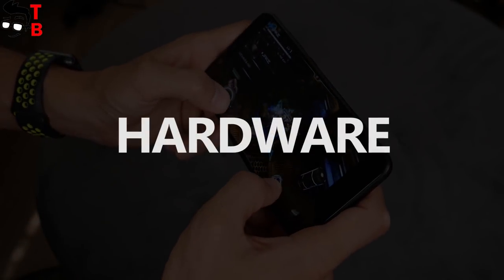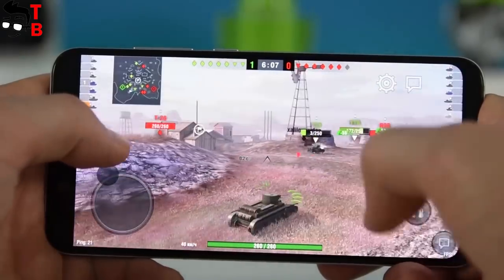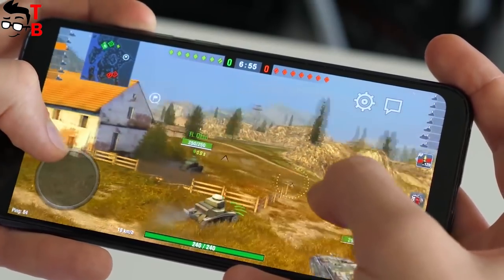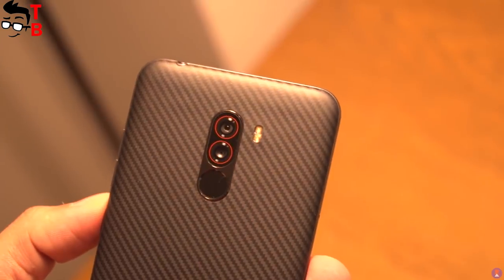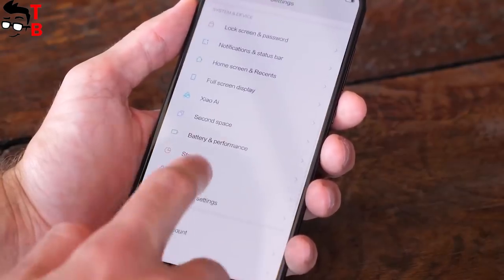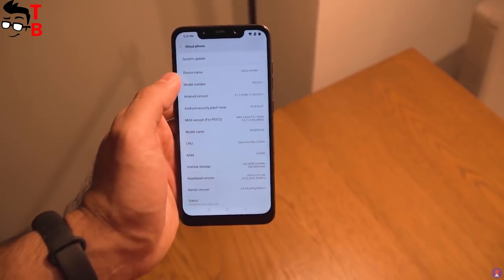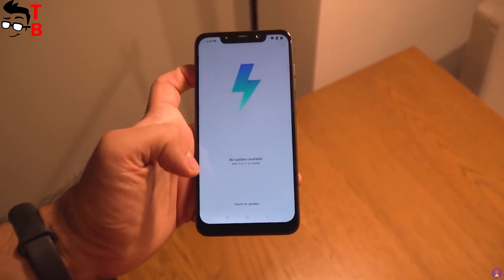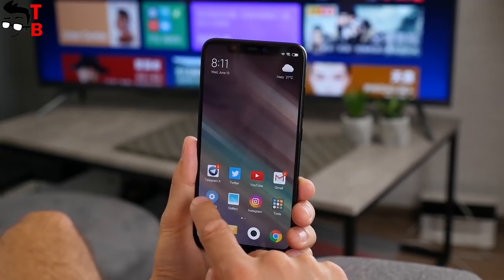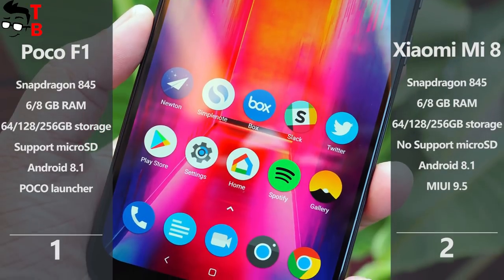POCO F1 and Xiaomi Mi 8 are both powered by the same chipset, Snapdragon 845 – the most powerful processor in 2018, used in the main flagships of this year. Both phones have 6 or 8GB of RAM and 64, 128, or 256GB of internal memory. However, only POCO F1 has a slot for a microSD memory card. This phone runs on Android 8.1 Oreo with a new POCO launcher, new icon packs, and other customizations, while Mi 8 has MIUI 9.5. The manufacturer says POCO phones will receive software updates faster than Xiaomi phones, and promises Android 9 on POCO F1 already this year. So Xiaomi Mi 8 and POCO F1 have the same performance, but the POCO phone comes with a microSD slot and the new POCO launcher.